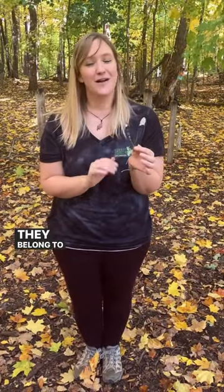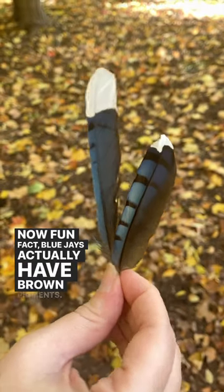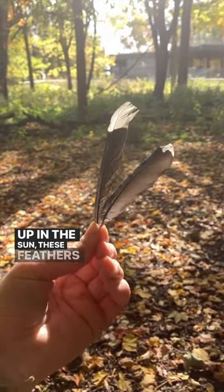These feathers may be an easier one to identify with the bright blue color — they belong to a blue jay. Fun fact: blue jays actually have brown pigments. We see the blue with the light reflected, but if you hold it up in the sun, these feathers are brown.